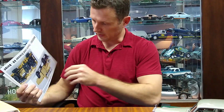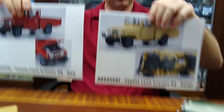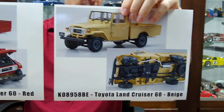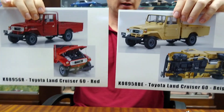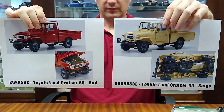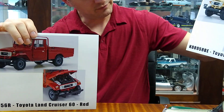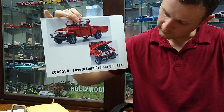The second new tool for them will be the Toyota Land Cruiser 60 pickups. These are going to be great pieces — full die-cast, fully opening, full suspension function, full engine detail. The first two colors will be beige and red. This will be a great little line for them — can't wait to see one in person.